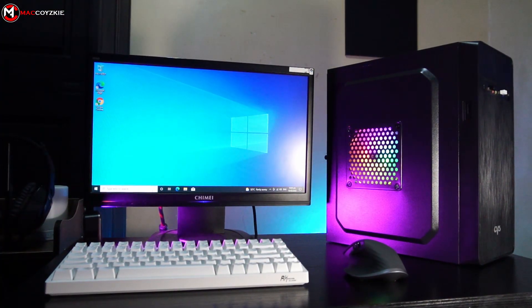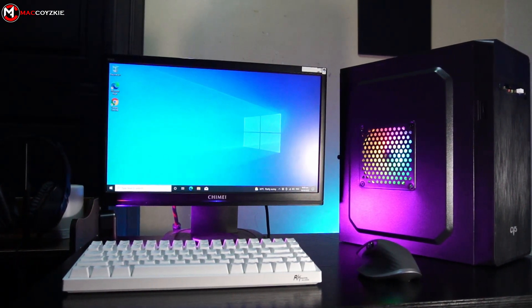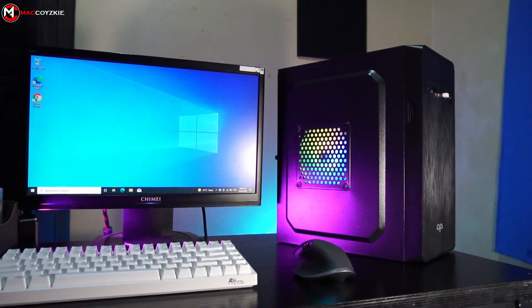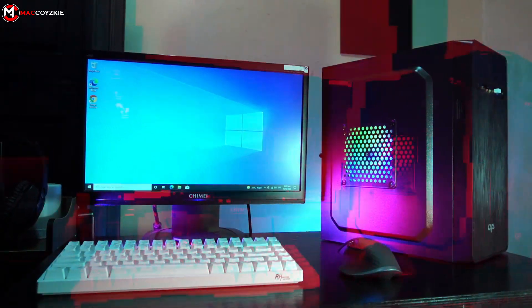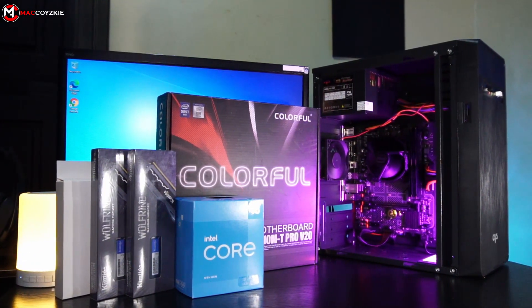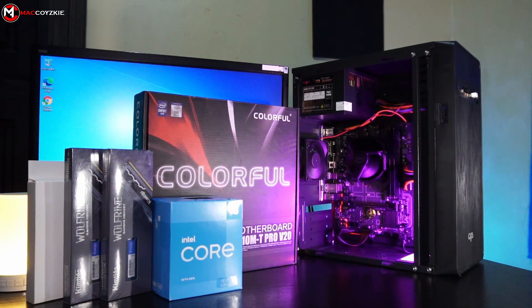This PC is for a client who will solely use it for office work such as simple photo editing and social media management. But this build is also recommended for online schooling for students or teachers as well. We could do some light gaming in low settings and FPS may depend on the game title. If you don't plan on getting a GPU in the future, I suggest go for the Ryzen 3 3200G build instead since that one has a built-in integrated graphics.